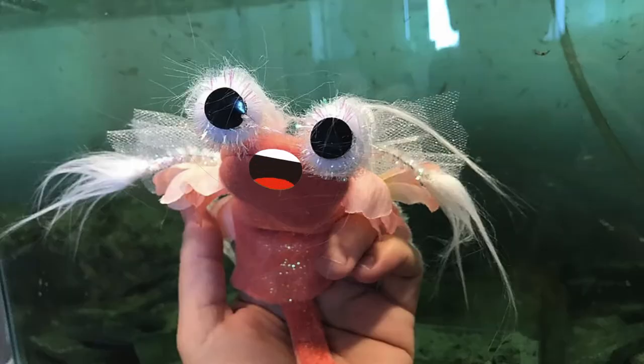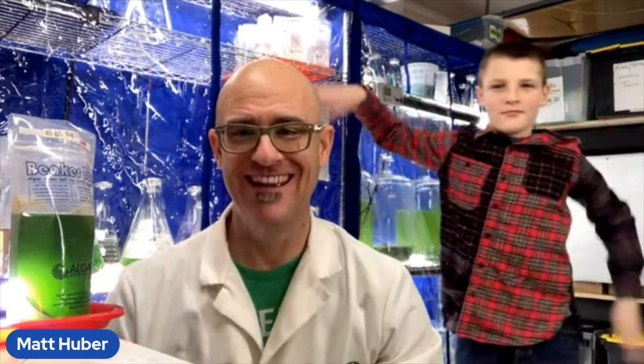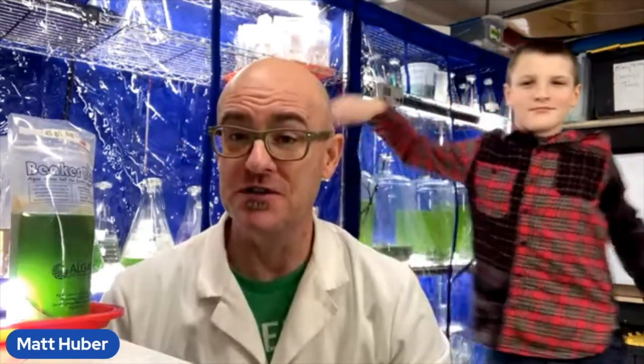What are the ideal growing conditions for brine shrimp? First of all, the water needs to be really salty — a little bit more salty than the ocean. That's what our kids are coming with: the salt bags.